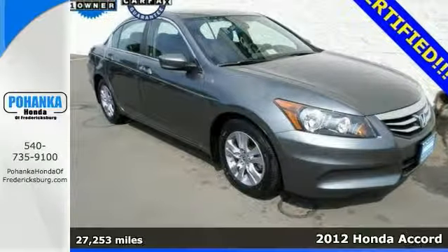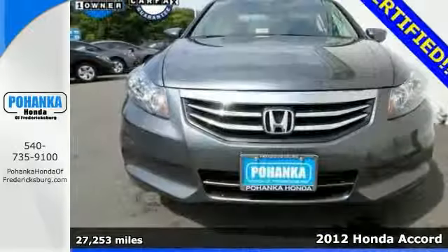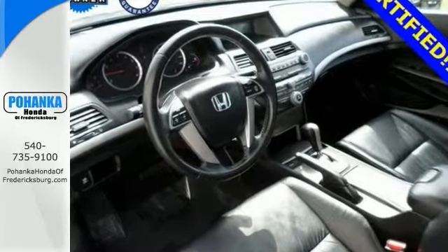Here's a 2012 Honda Accord. You better move quickly on this one. If essentials of a new car include comfort combined with capability, this is a certified Accord and it's got you covered.